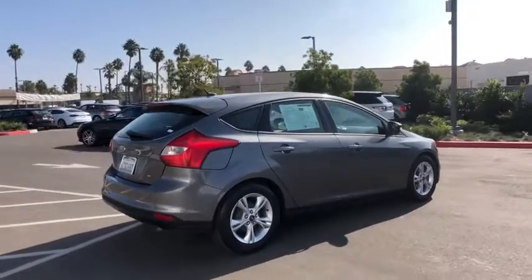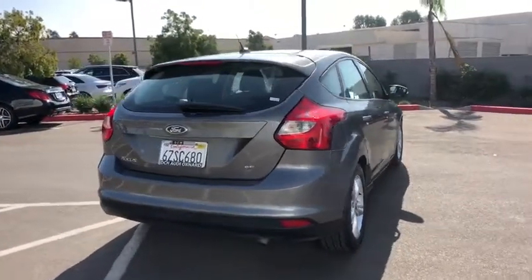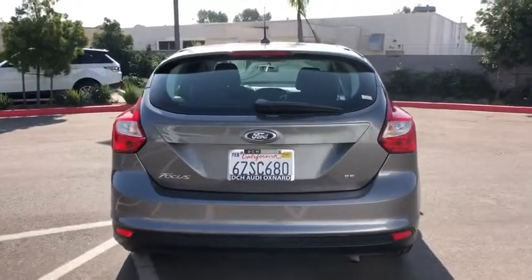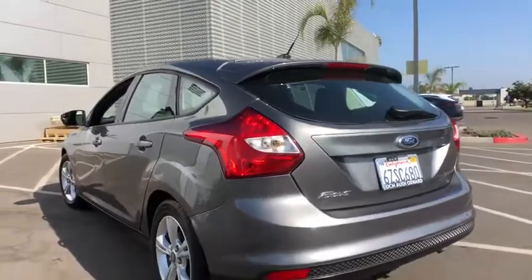Here are some of this vehicle's great options: keyless entry, steering wheel audio control, stability control, traction control, anti-lock braking system, Bluetooth.